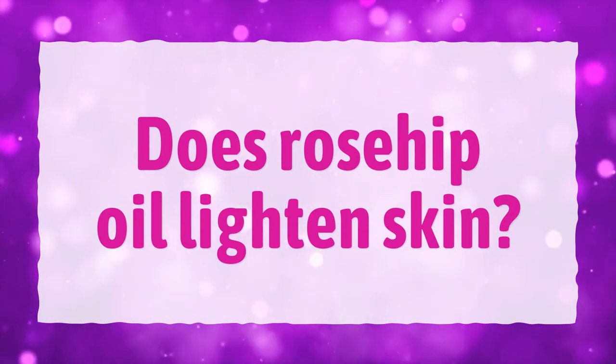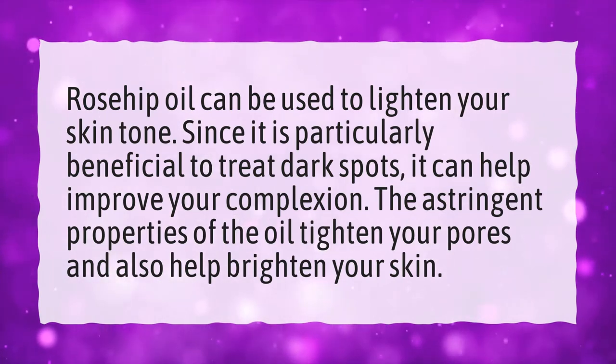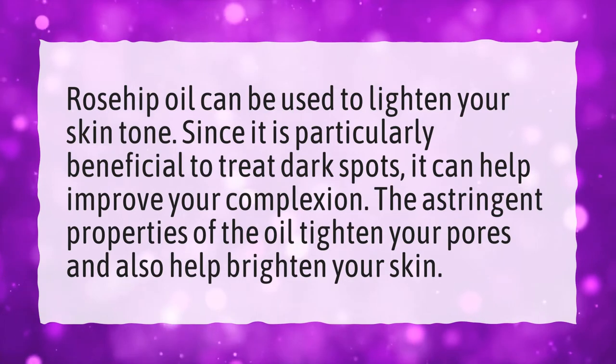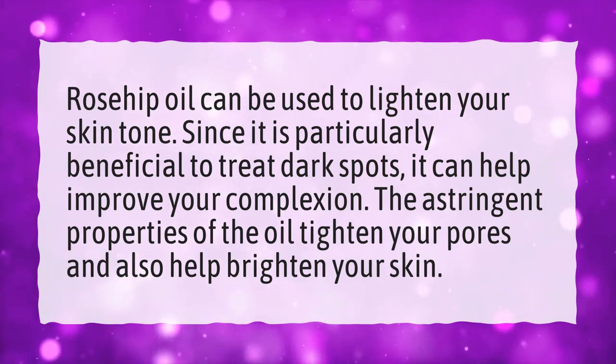Does Rosehip Oil Lighten Skin? Rosehip oil can be used to lighten your skin tone. Since it is particularly beneficial to treat dark spots, it can help improve your complexion. The astringent properties of the oil tighten your pores and also help brighten your skin.